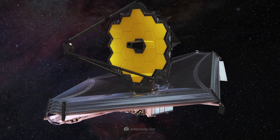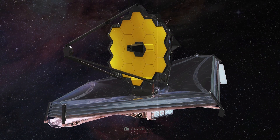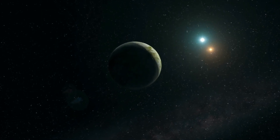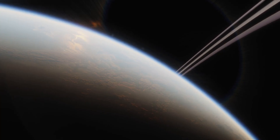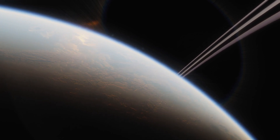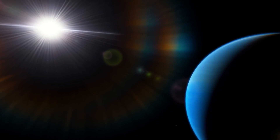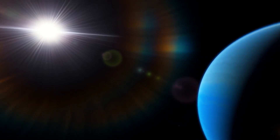The James Webb Telescope has already made some groundbreaking discoveries — planets that are so similar to Earth, or that harbor so much water, that they could be even better suited for life than our own planet. Scientists call these optimally habitable worlds super-Earths. But the JWST can do even more.